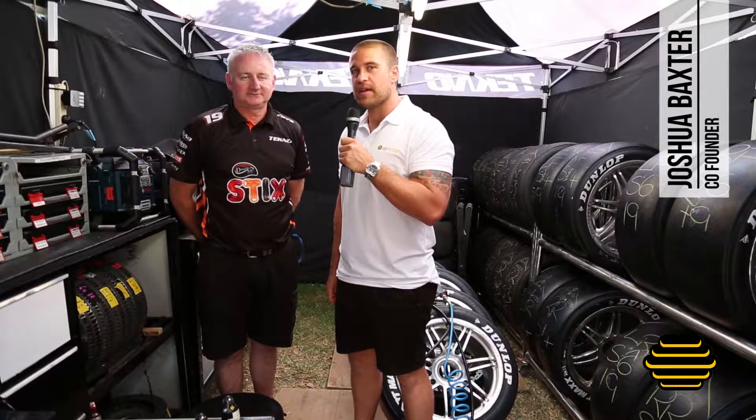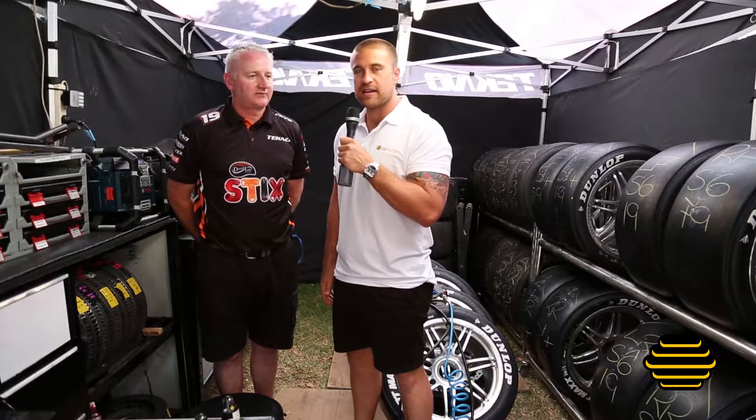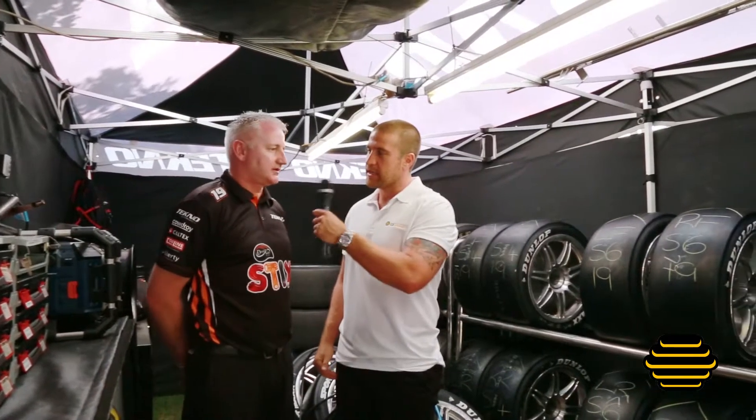We're at the Gold Coast 600. We're here with Mick and he's got a lot of responsibility on his plate. It's the Thursday leading into the big race on Saturday and Sunday. Just want to get a little insight mate — what's your responsibility here? What are you doing? Tell us about it.